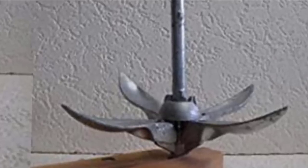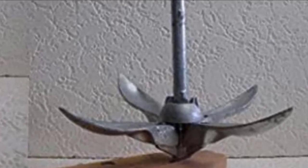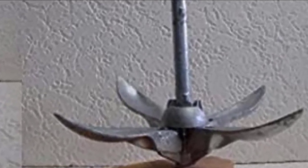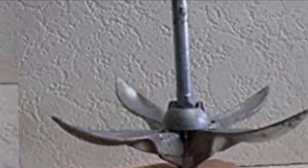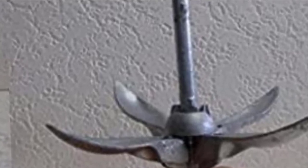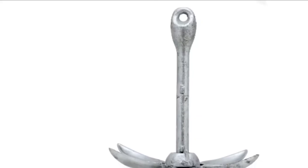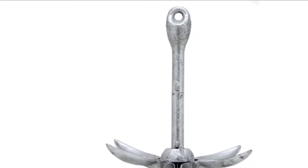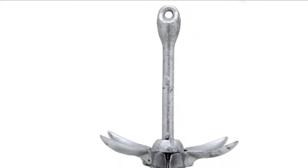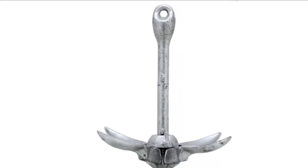At 3.5 pounds, it's a good weight for most light to medium weight watercraft. The included rope opens a world of possibilities, allowing use at different depths. It doesn't come with accessories like anchor shackles and ropes, but it is difficult to complain given its price. This model also makes an excellent option for replacing old anchors without breaking the bank.